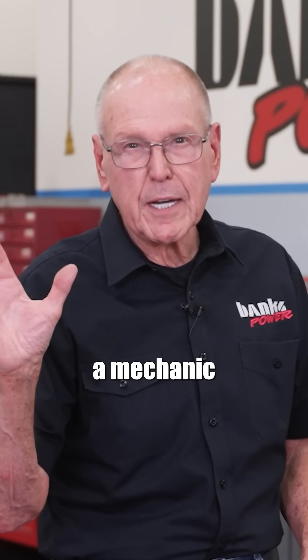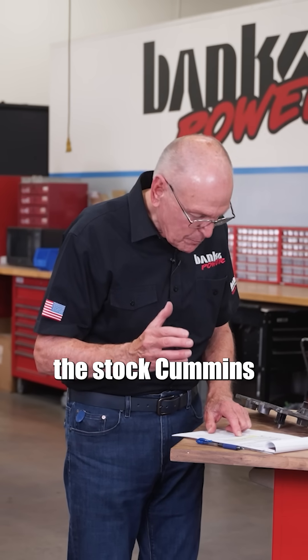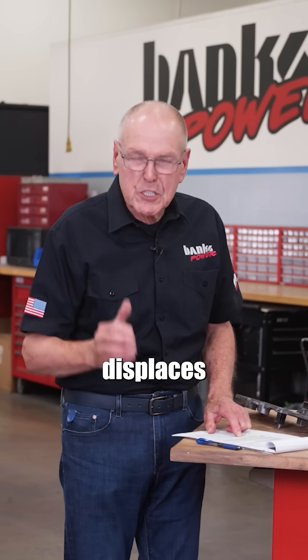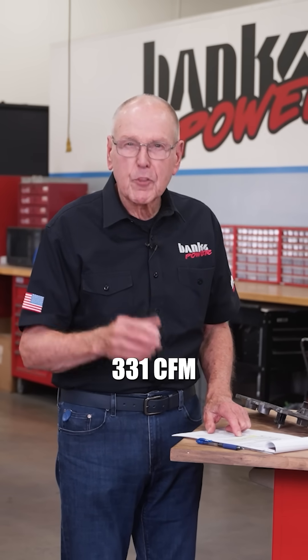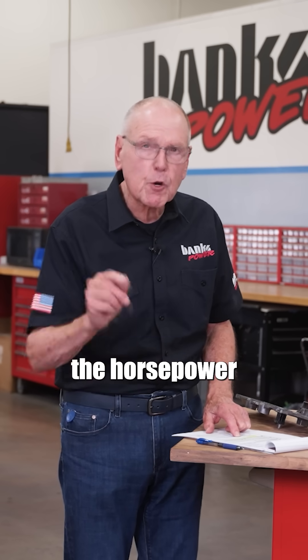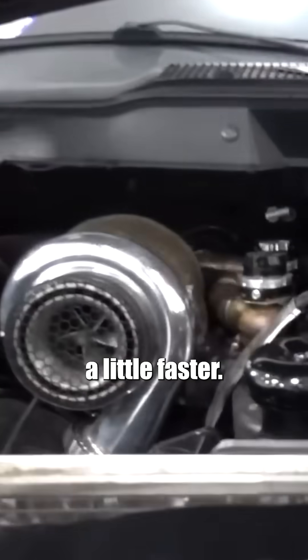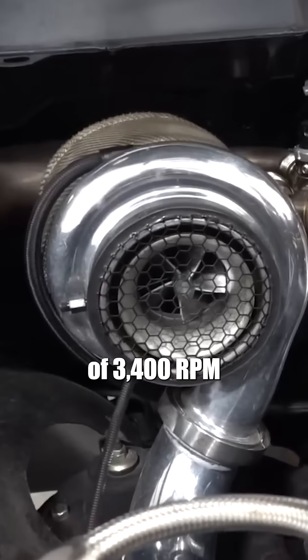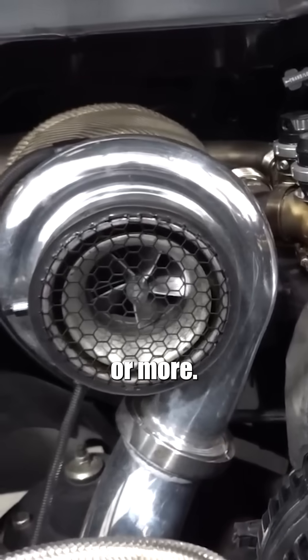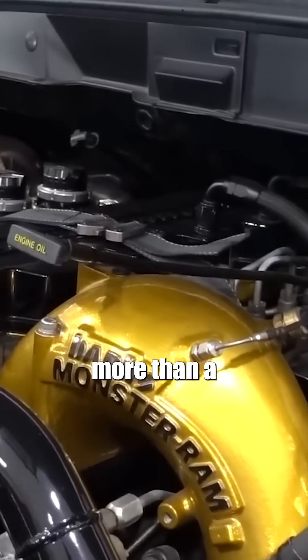Okay, here's a mechanic right here. First of all, the stock Cummins displaces or pumps 331 CFM at 2800 RPM, which is the horsepower peak. You performance guys are probably spinning the engine a little faster, somewhere in the neighborhood of 3400 RPM or more. And with enough turbo, you can easily flow more than 1000 CFM.